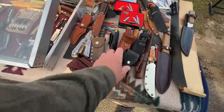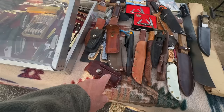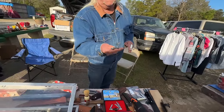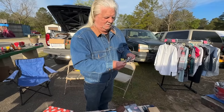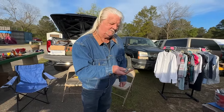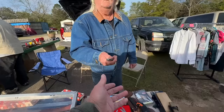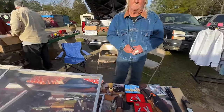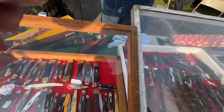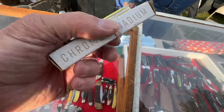I'll take the two Case sheaths for $10 each — that's $20. Then Kenny showed me a Queen knife he found — Queen Steel, aluminum bolsters. I guessed the price: he paid $24 for it. I said that's probably a $50-$65 knife. Great deal. Still has the original stamp on the blade — carbon steel, chrome vanadium.